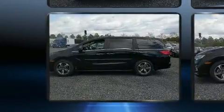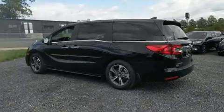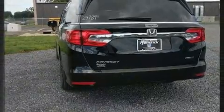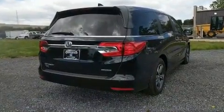An automatic dimming rear view mirror, a power rear cargo door, remote keyless entry, and a split folding rear seat. Backseat passengers will appreciate the rear audio controls, allowing them to make easy adjustments to the stereo system.